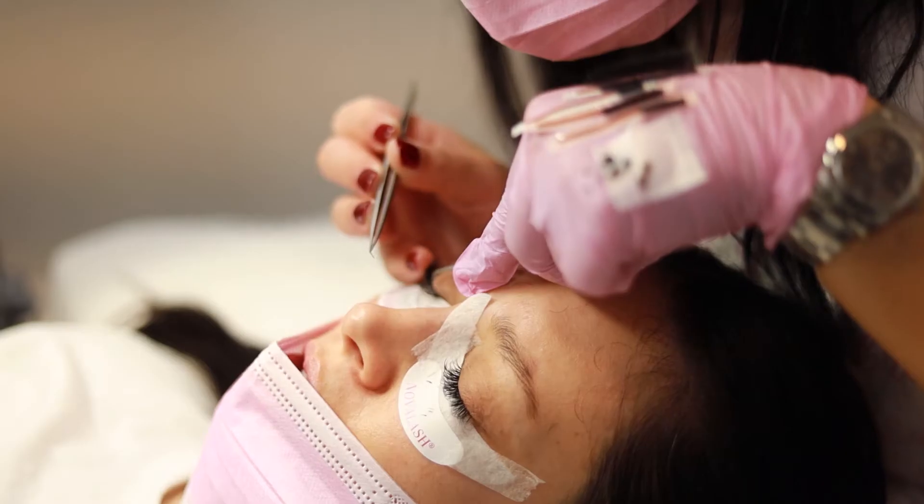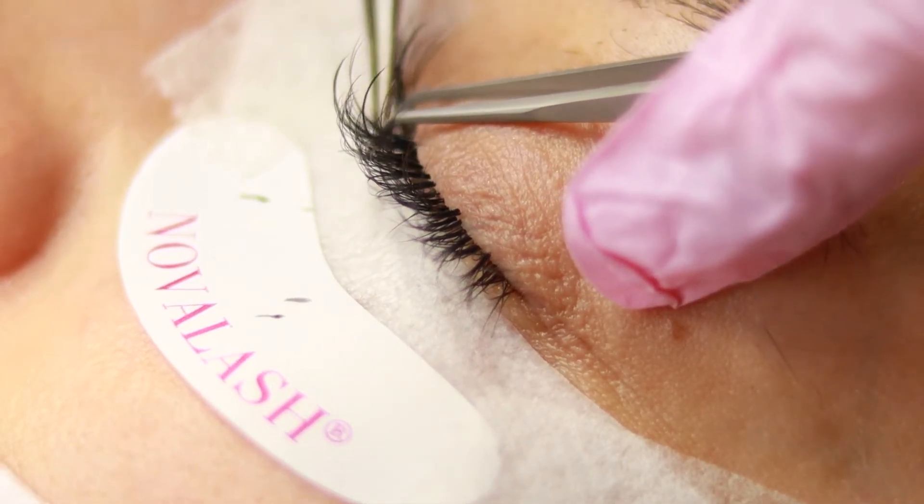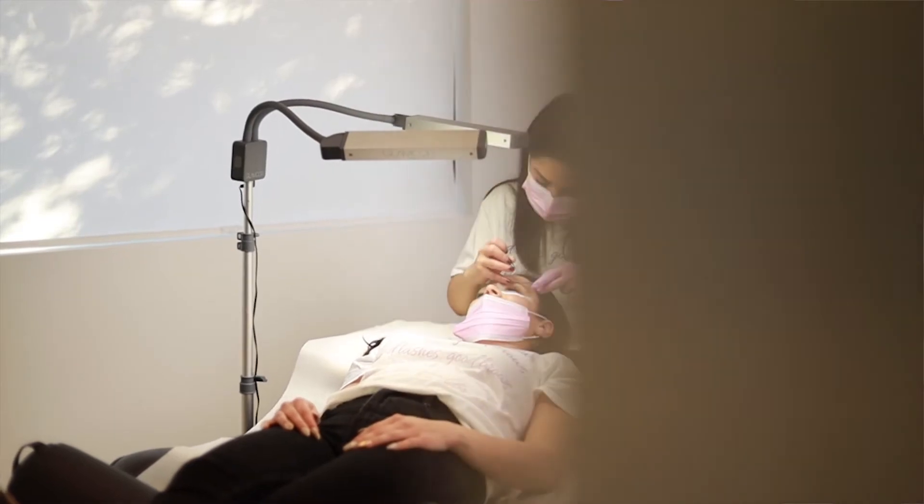Lash extensions are a great way to save time on your daily beauty routine. They enhance your appearance, but most importantly, if you see a professional, they will not do harm to your natural lashes.